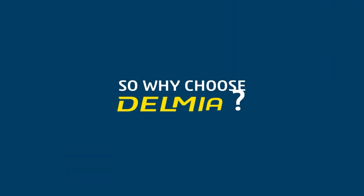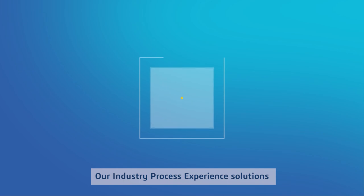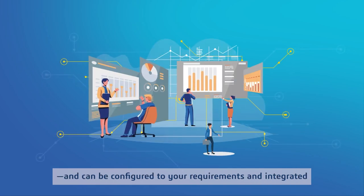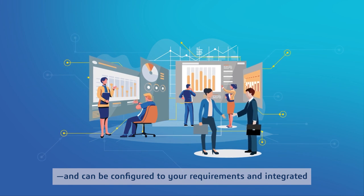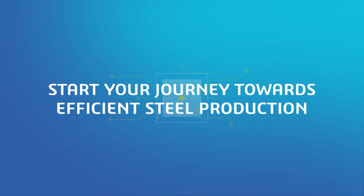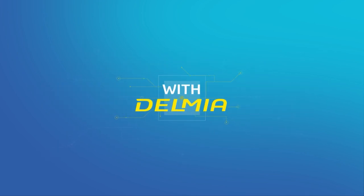So, why choose Delmia? Our industry process experience solutions are made for easy, out-of-the-box implementation and can be configured to your requirements and integrated with your existing systems. Start your journey towards efficient steel production with Delmia today.